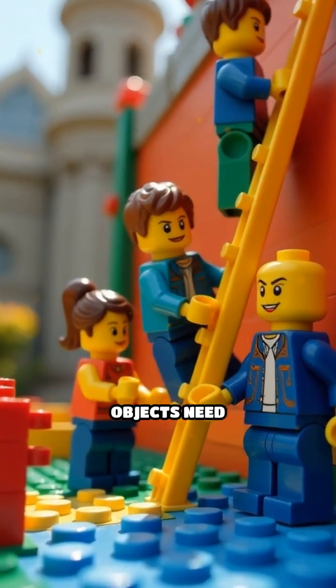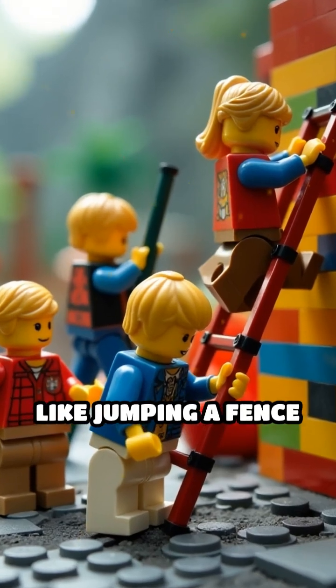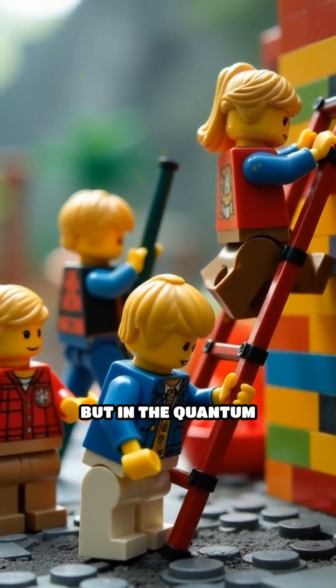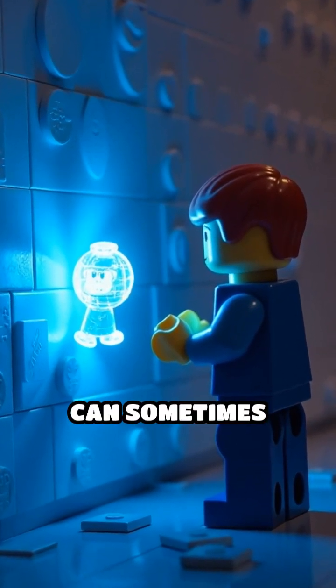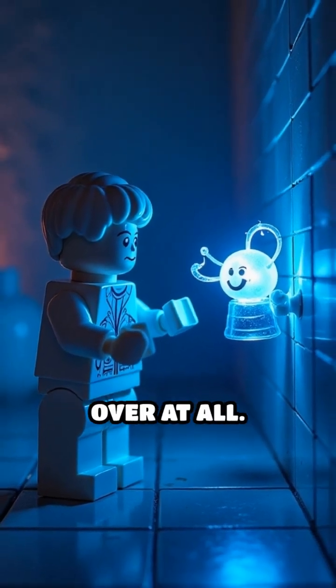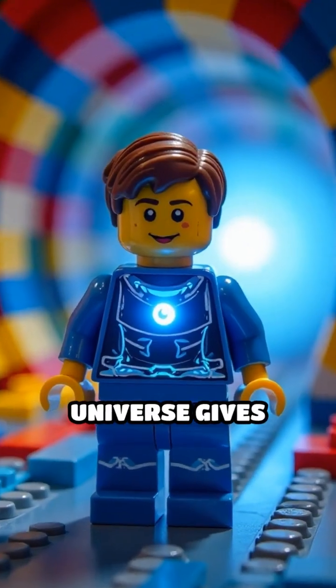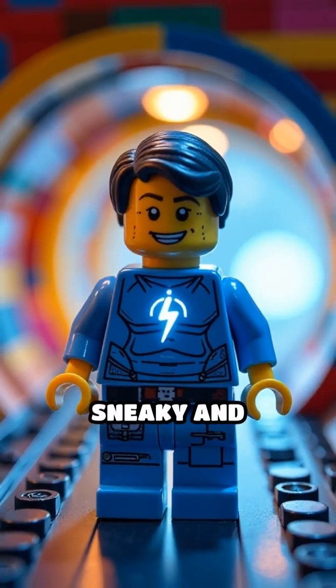In the real world, objects need enough energy to get over a barrier, like jumping a fence or climbing a ladder. But in the quantum world, tiny particles like electrons can sometimes magically appear on the other side without climbing over at all. It's like the universe gives them a secret tunnel path — sneaky and surprising.